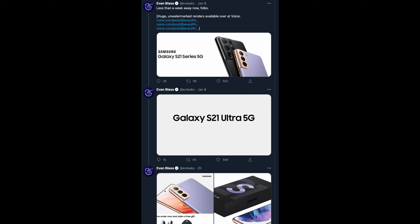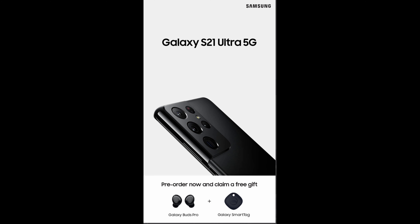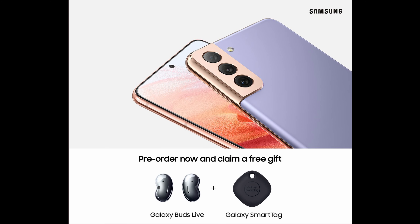If you get an S21 Ultra in 5G, in some countries — not everywhere — the pre-order gifts will be, as you can see down below, a Galaxy Buds Pro pair of earphones and also the Galaxy Smart Tags, which will allow you to find things. So you'll get two free gifts when you get the Galaxy S21 Ultra 5G. The other one is the S21 and S21 Plus, which shows you getting Galaxy Buds Live and Galaxy Smart Tags. Not everywhere, but should be a fair amount of places.